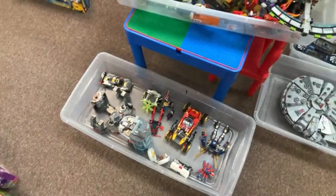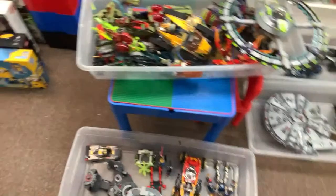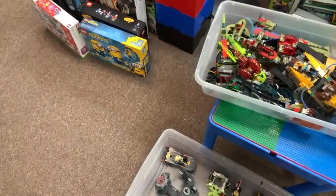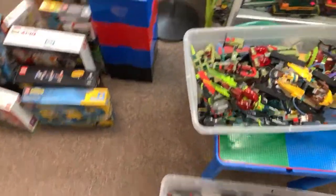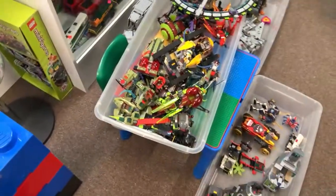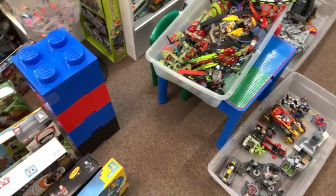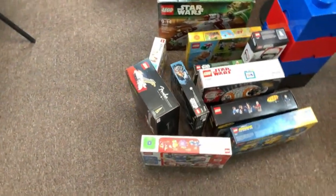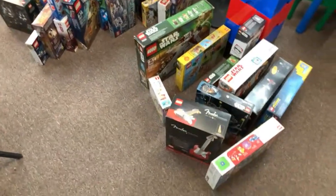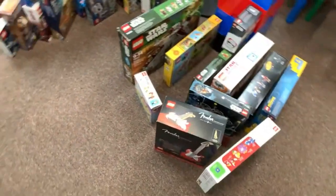We've got a bunch of nice built sets about to go — some Ninjago, Star Wars. It's important to note that all built sets are still 15% off, I believe till the end of the month. We do ship them, but they probably won't survive shipping — you could always just rebuild them. 15% off is very nice.